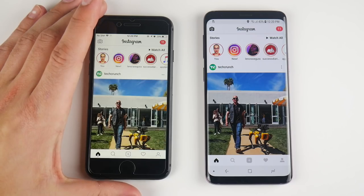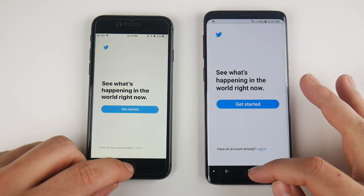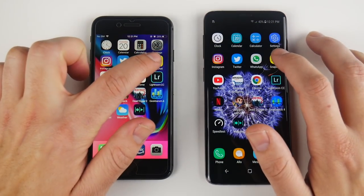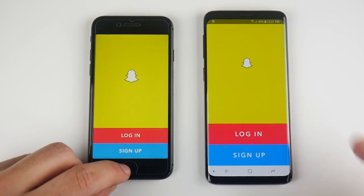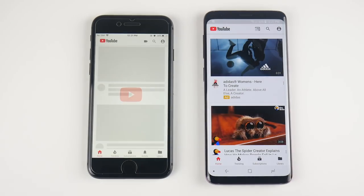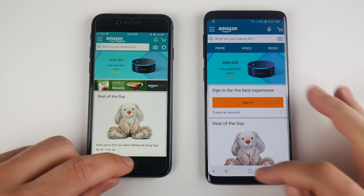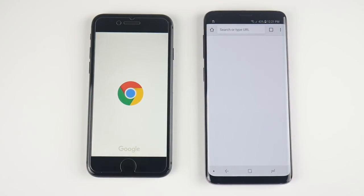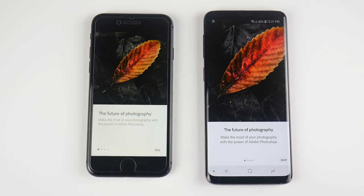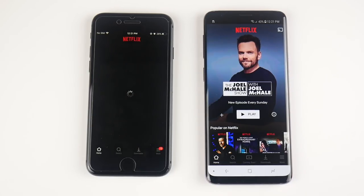Now rolling into third-party apps: Instagram loads first for the S9. Twitter first for the S9. WhatsApp on the S9. Snapchat on the right first, then the left. So that second row goes totally to the S9. YouTube is first for the S9. Amazon is first again for the S9 — third-party apps just go to the S9. Chrome looks first for the S9 again. Lightroom is first on the right. Netflix, boom, on the right again. Wow, nice performance Samsung.